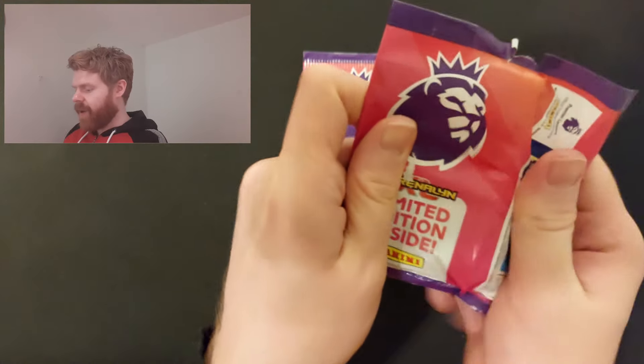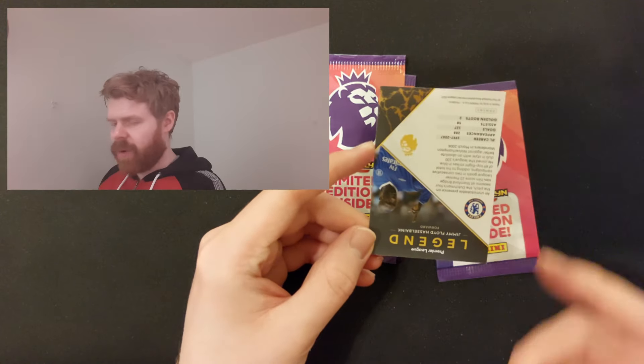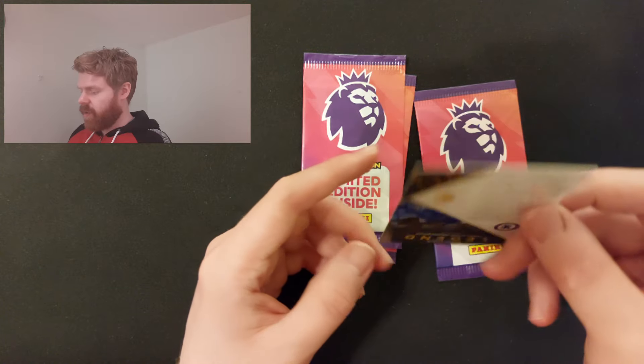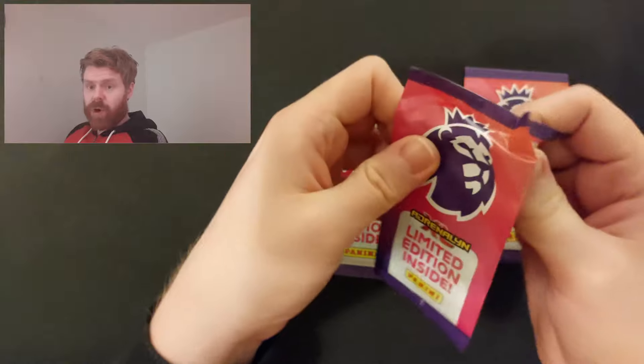Down to our last four. Can we add another printed one? It is Hasselbank again - probably the most common of the legends, him and Les Ferdinand. All legends can be printed or a real one. And it is just the base again.